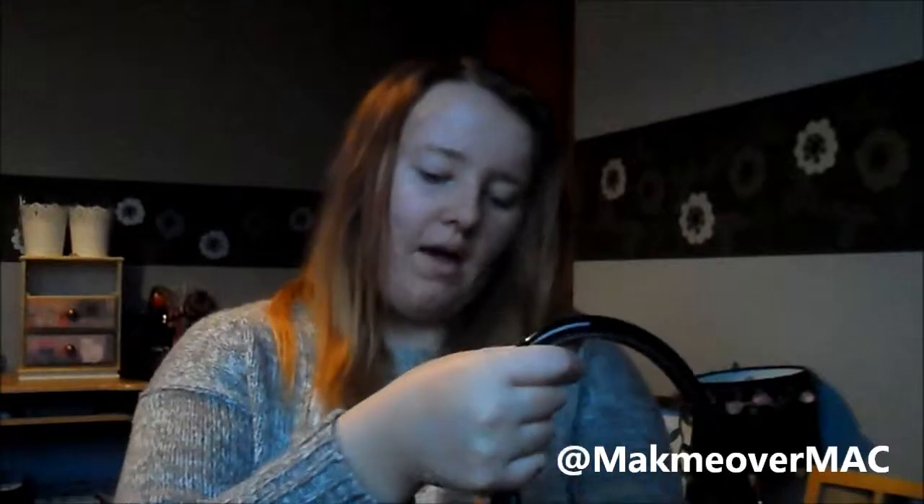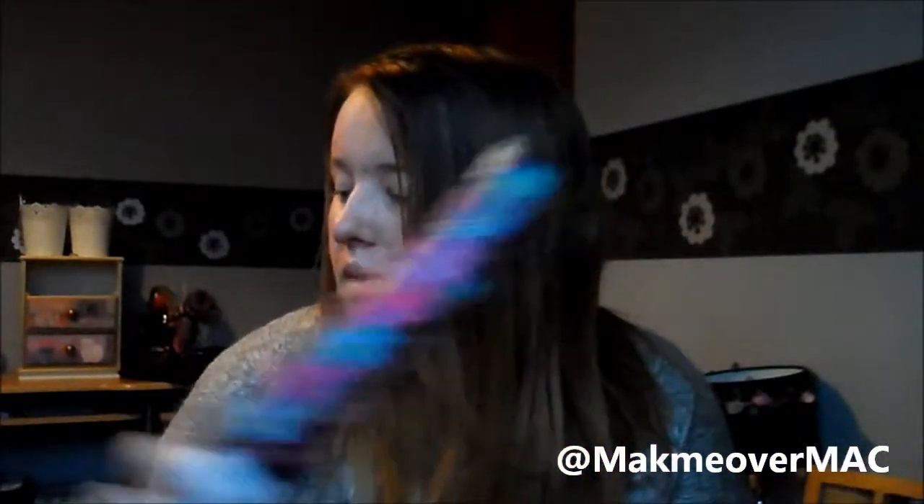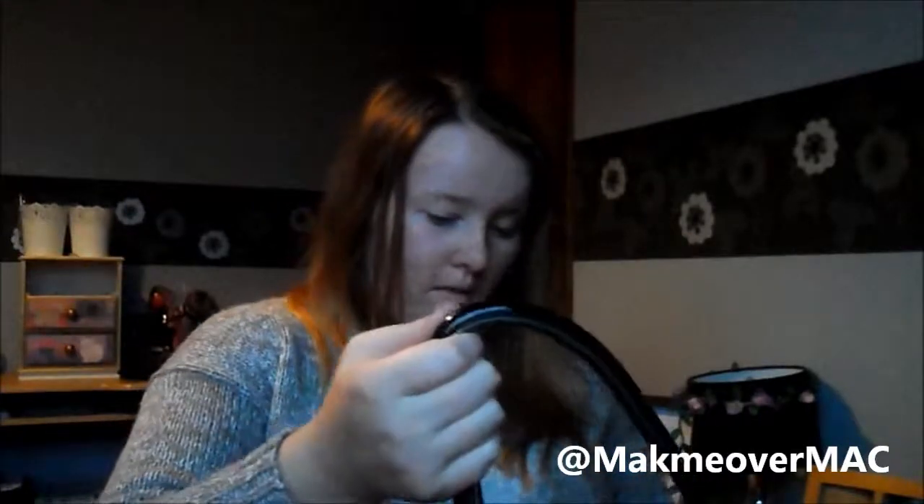I also have a Hello Kitty umbrella in here. It's kind of embarrassing to be seen with, but sometimes you think, 'I'd rather be laughed at than be wet!' Really cute.